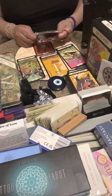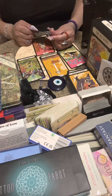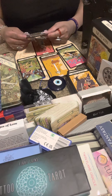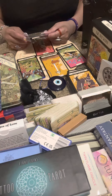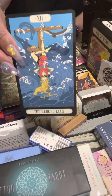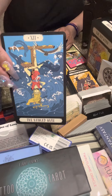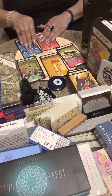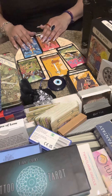Then we have The Hanged Man — looks like a fairy or elf, and while he's hanging he has a nest with baby birds. He's hanging over water — tempestuous water. A major sacrifice here.